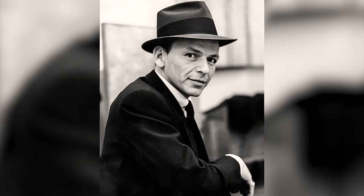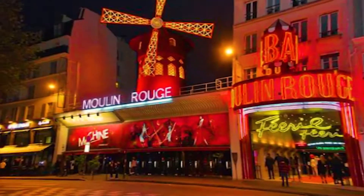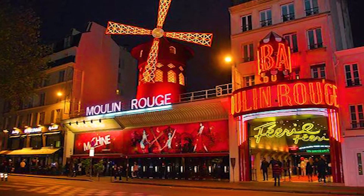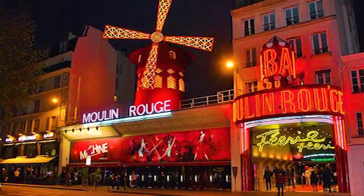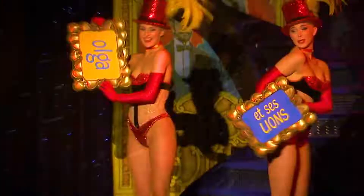Some of the best stage performers in the world, like Mistinguett, Edith Piaf, Jean Gabin, Frank Sinatra, and Liza Minnelli, have played at the Moulin Rouge. Henry de Toulouse-Lautrec, a famous painter, made the cabaret even more famous with his posters and paintings, which still add to the Moulin Rouge's worldwide fame.